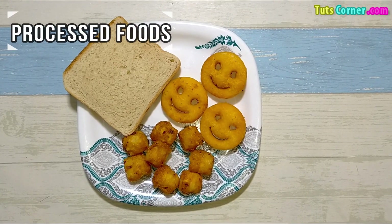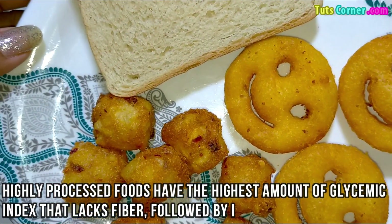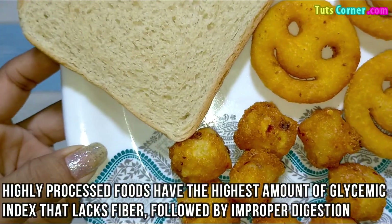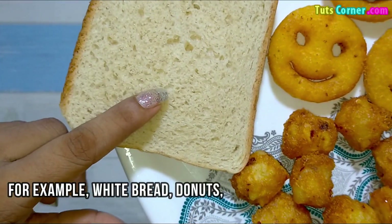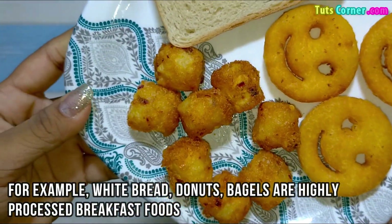First are the processed foods. Highly processed foods have the highest glycemic index, lacking fiber and leading to improper digestion. For example, white bread, donuts, and bagels are highly processed breakfast foods.